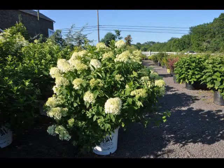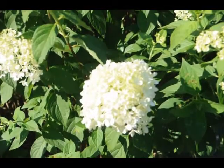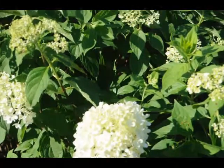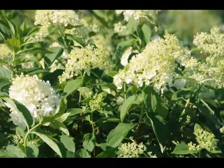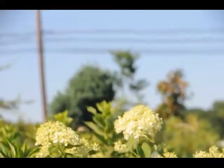The limelight hydrangea is a relatively new addition to the hydrangea family. It is a light white with a little bit of a hint of green on it. It's a beautiful plant that will bloom in this intense heat and summer sun. It's a great addition for your summer gardens because it will start to bloom in July and continue through August.